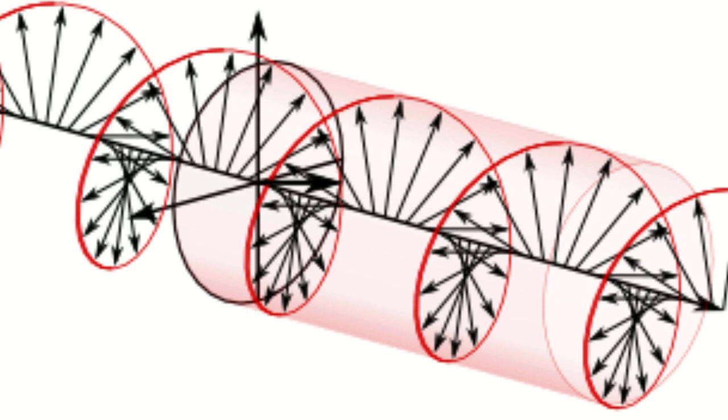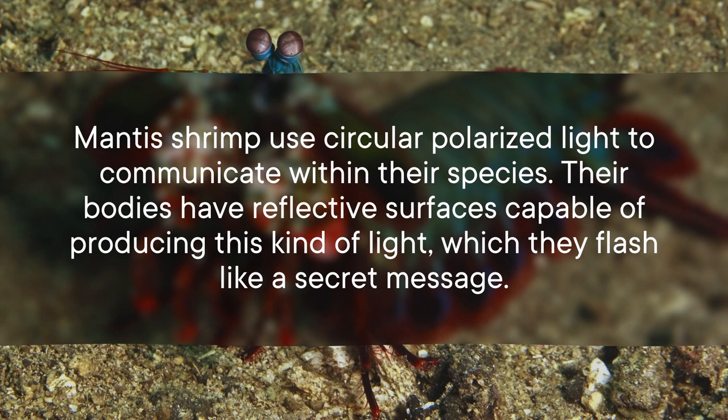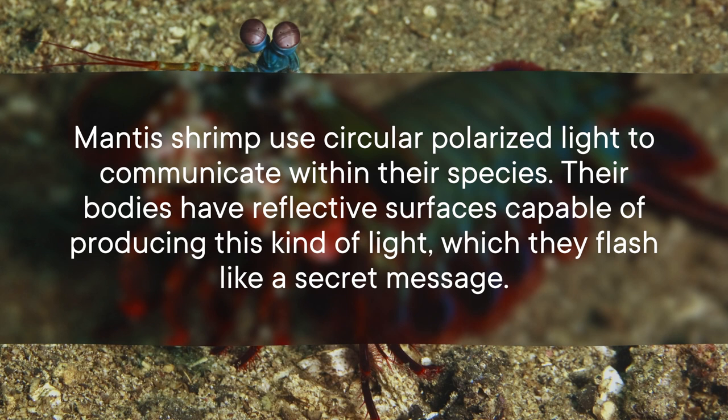Mantis shrimp can even perceive circular polarized light, a hard-to-see light wave that rotates its plane of polarization in a clockwise or counterclockwise direction. Mantis shrimp use circular polarized light to communicate within their species. Their bodies have reflective surfaces capable of producing this kind of light, which they flash like a secret message.